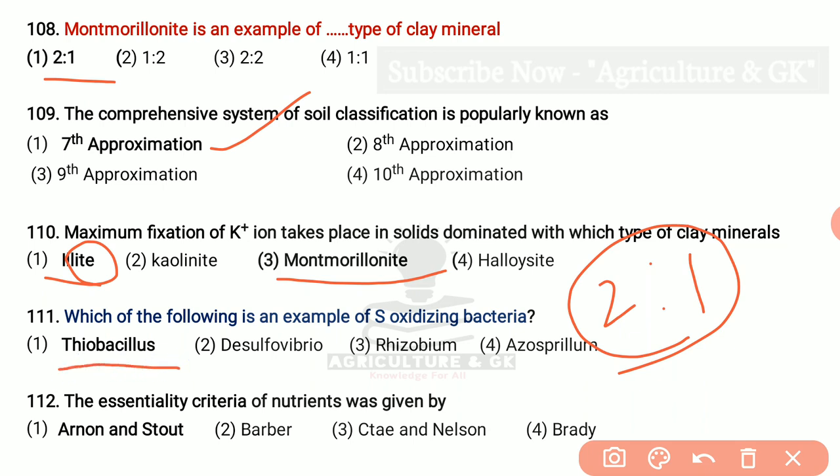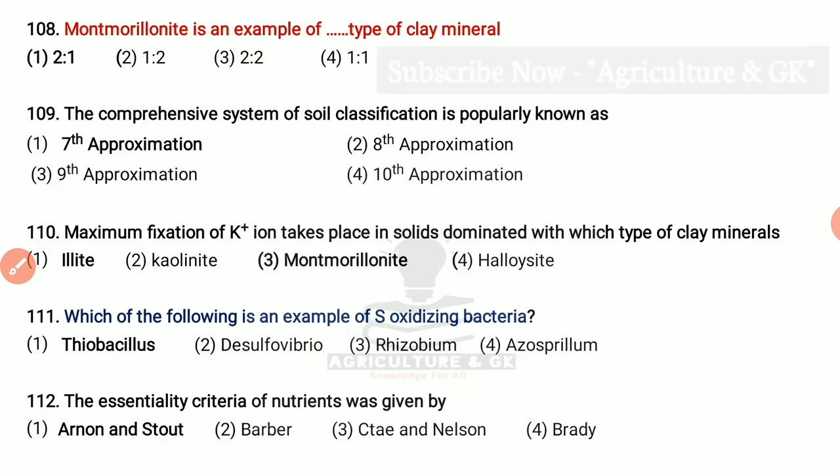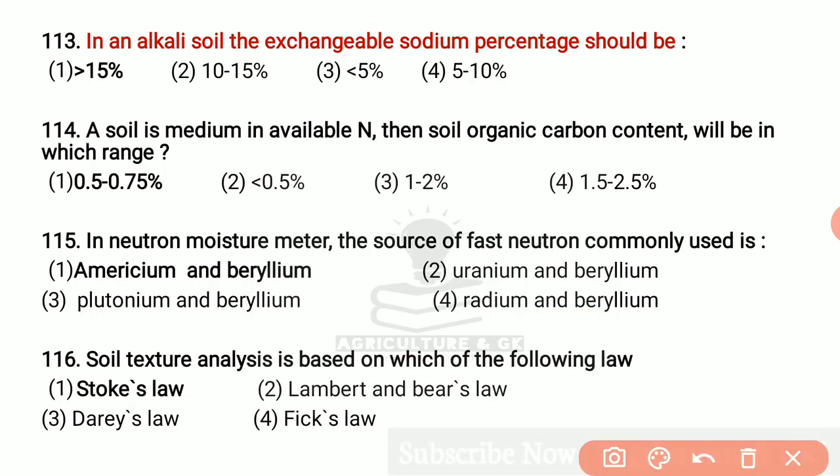The essentiality criteria of nutrients was given by Arnon and Stout. In an alkali soil, the exchangeable sodium percentage should be greater than 15%. If soil is medium in available nitrogen, then soil organic carbon content will be in which range? The range is 0.5 to 0.75%. In neutron moisture meter, the source of fast neutrons commonly used is americium and beryllium. Soil texture analysis is based on which law? That is Stokes' law. Thank you so much for watching.